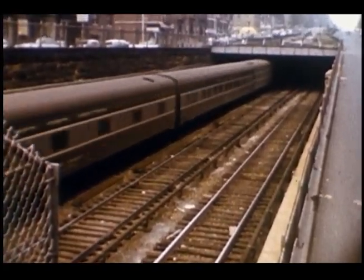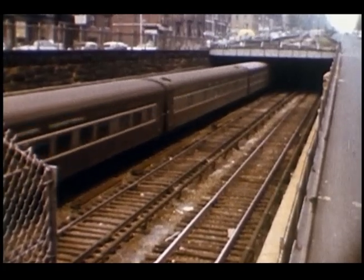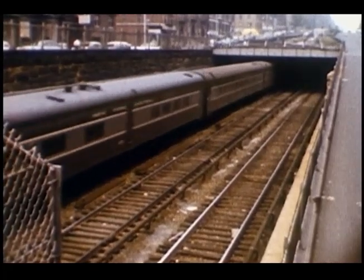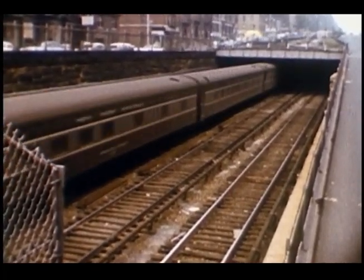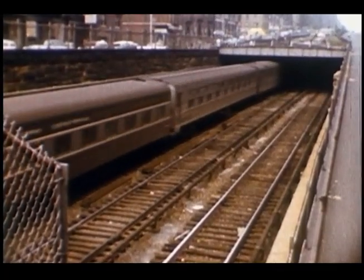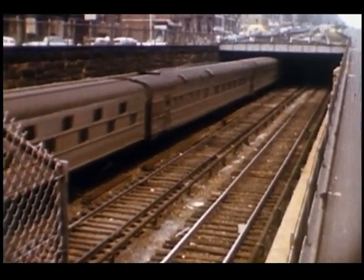One of the Century's observation cars, Hickory Creek or Sandy Creek, is right behind the engine. The long consist also includes one slumber coach — that's the one with the staggered windows.